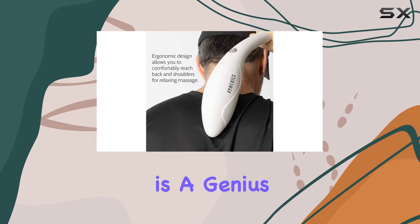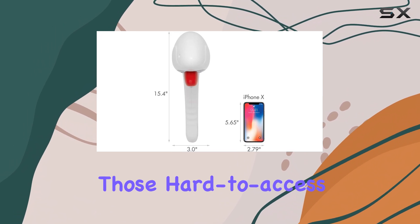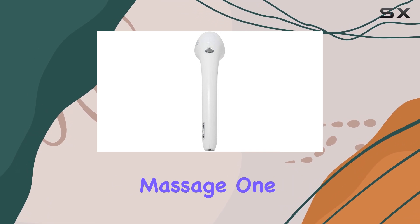The curved handle is a genius design feature, allowing you to easily reach those hard-to-access areas like your back, neck, and shoulders, providing a truly spot-specific massage.